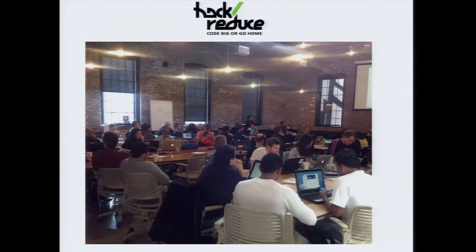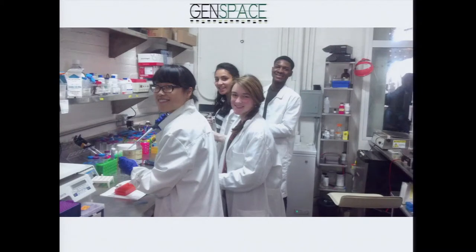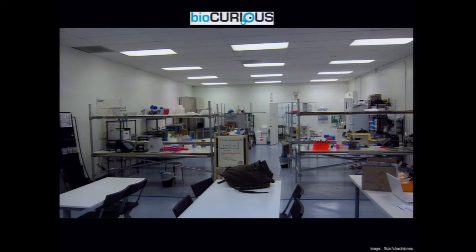There are communities of practice associated with these technologies, and one of the things I do is build communities of practice around new technologies. On the data side, there's Hack Reduce in Boston — for those without the institutional resources of Google, you can pay a fee and get access to big data computing power. On the biotechnology side, you can get access to advanced biotechnology classes, hands-on training, and run your own experiments at community labs like GenSpace in Brooklyn, New York, or BioCurious in the Bay Area.